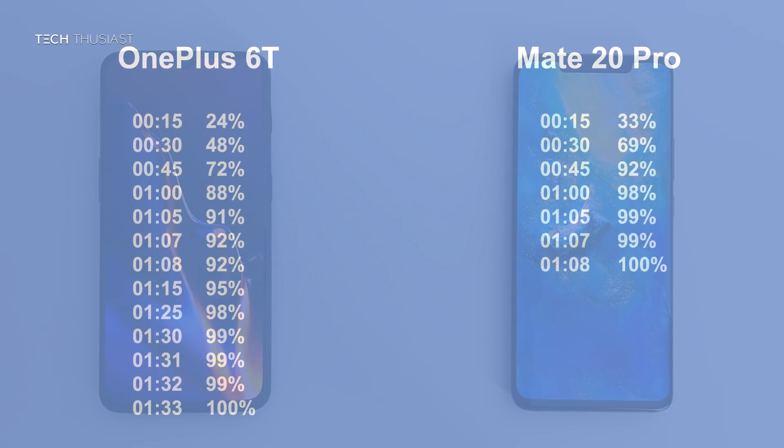And honestly I thought the OnePlus 6T would have done a lot better, but it just goes to show that Huawei done a fantastic job with the new Super Charger. Not only does the Mate 20 Pro have a bigger battery, it finished charging a lot faster than the OnePlus 6T.